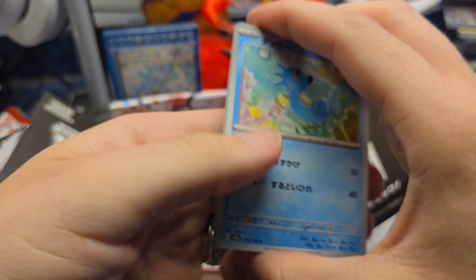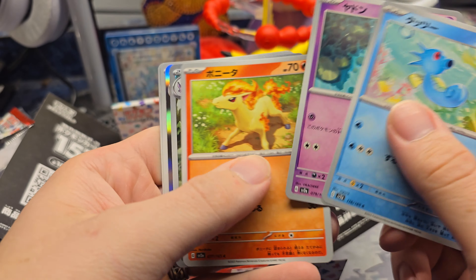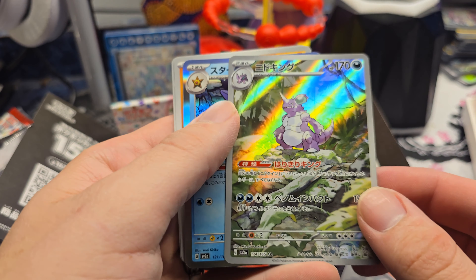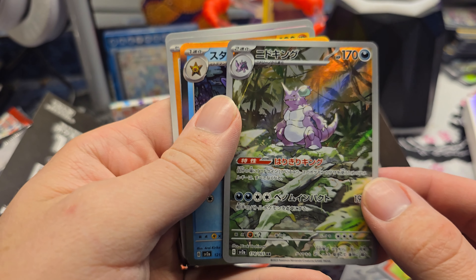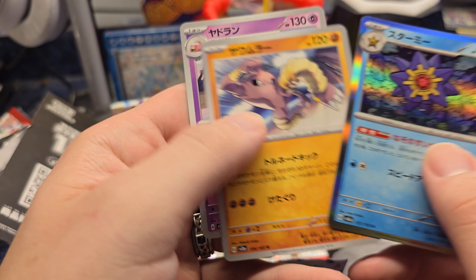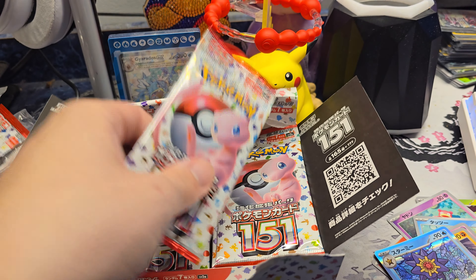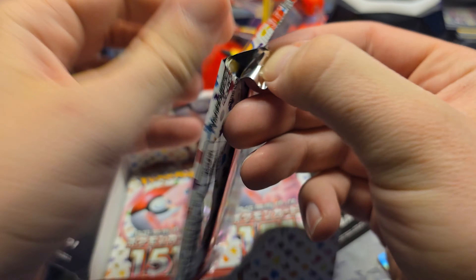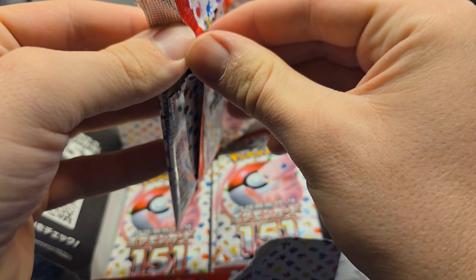What do you guys think it's gonna be - my secret rare? We're supposed to get one secret rare per box. Going in with a Nidoking. I've been wanting this card - that's pretty awesome. Bring me more hits.